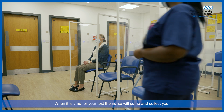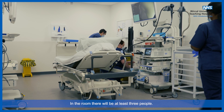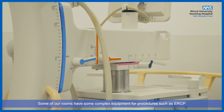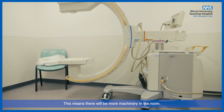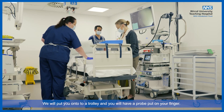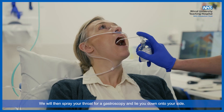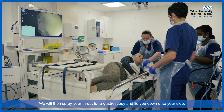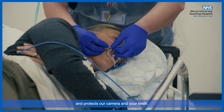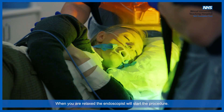When it is time for your test, the nurse will come and collect you and take you into one of our rooms. We have six rooms in the unit which all look very similar. In the room, there will be at least three people — one person is the endoscopist who will do your test and there will be two nurses who will be looking after you. Some of our rooms have more complex equipment for procedures such as ERCP. We have something called a C-arm in this room which allows us to take X-rays during your procedure. We will put you onto a trolley and you will have a probe put on your finger. If you are having sedation, you will have nasal specs applied and oxygen will go up your nose. We will then spray your throat for a gastroscopy and lie you down onto your side. We will then put a mouth guard into your mouth. This keeps your mouth open during the procedure and protects our camera and your teeth. If you are having sedation, the endoscopist will now give you some medication into the cannula to make you feel relaxed. When you are relaxed, the endoscopist will start the procedure.